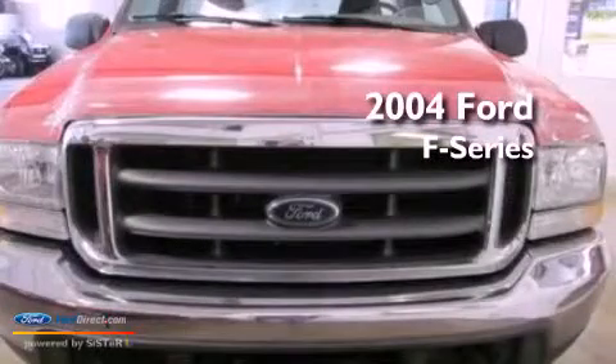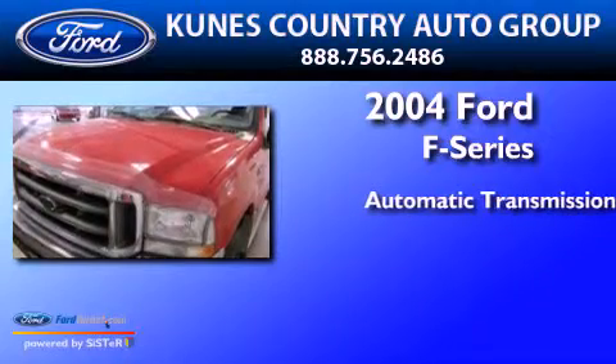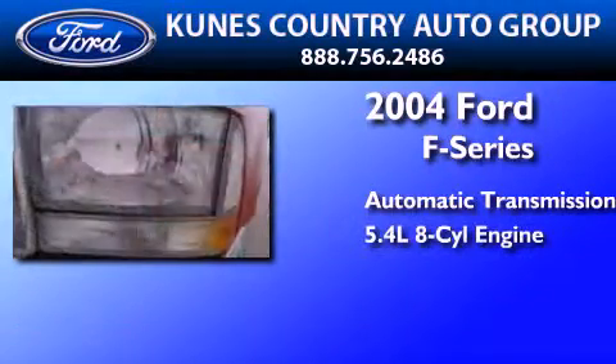This is a 2004 Ford F-Series. This truck has an automatic transmission and a 5.4-liter V8.